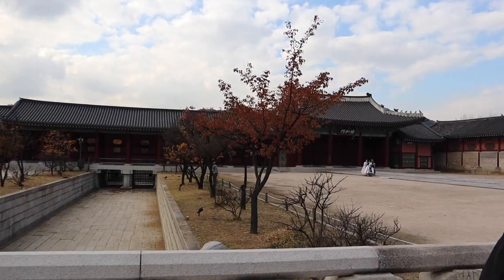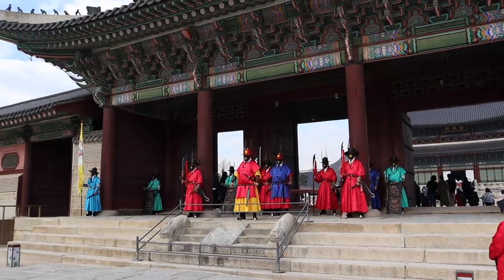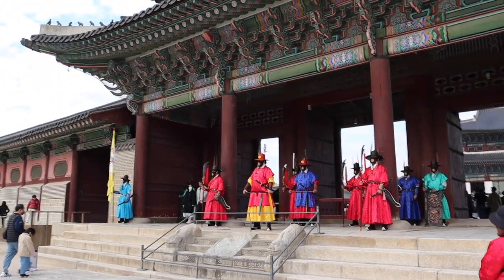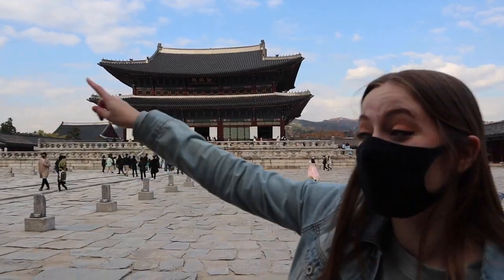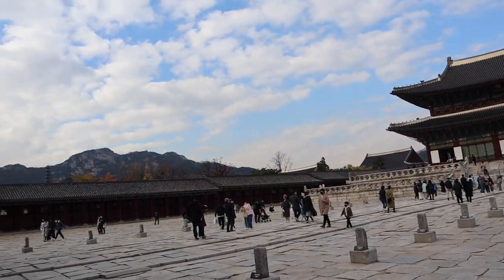It's so gorgeous in here. We're just in the main courtyard area. We just passed through where you scan your ticket and it's super cool. You can see the mountains off in the distance too, really pretty.